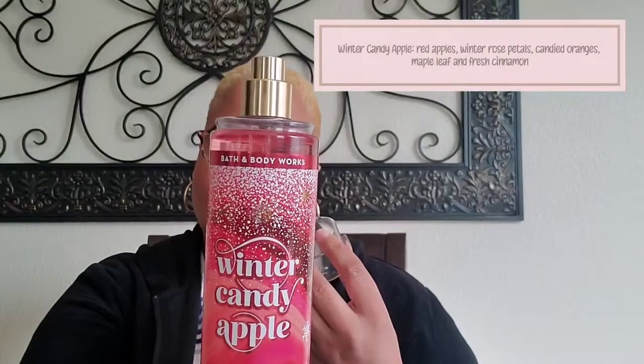The next one I've had in the past — I think I caught it during a semi-annual sale right after Christmas, and I only had the shower gel and the lotion and I loved it. This is Winter Candy Apple, and the notes include red apples, winter rose petals, candied oranges, maple leaf, and fresh cinnamon. I love it — I love anything apple scented and to me this is a complex apple. It's not like the old-school Bath and Body Works apple; this has a lot more depth to it. I also picked up the hydration cream because I know I'll enjoy this and I'll definitely be layering them together.